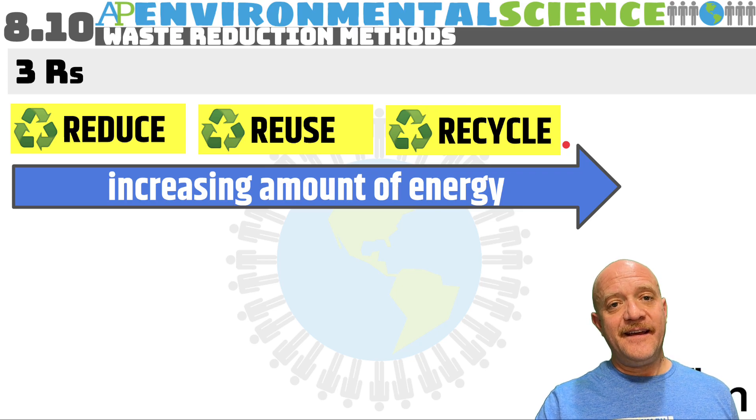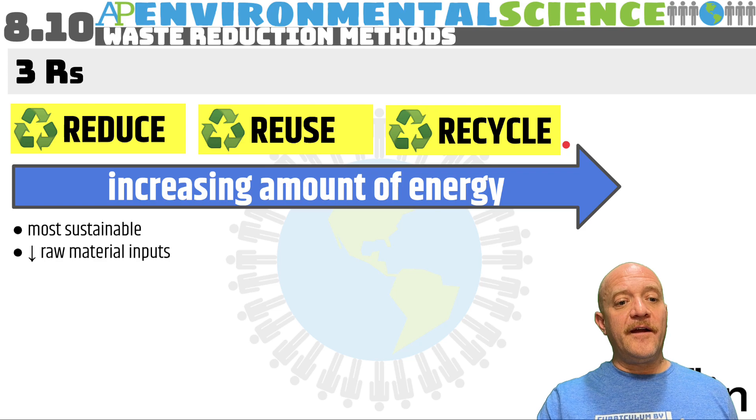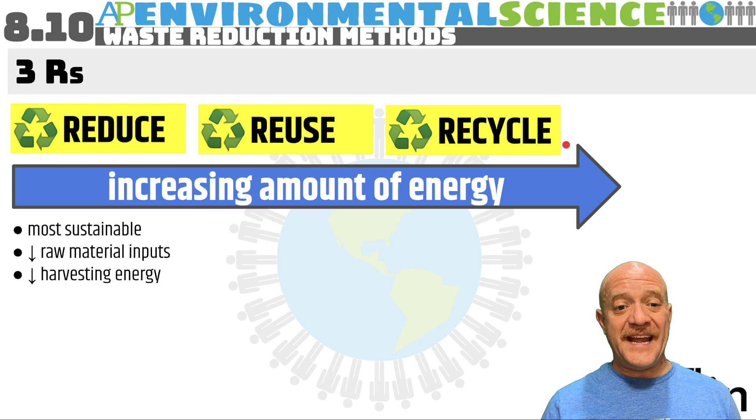Reducing has the least amount of energy — it is the most sustainable. We are lowering the amount of energy input for raw materials, or the amount of raw materials required. We're also reducing the amount of energy that we need to harvest or obtain these materials.